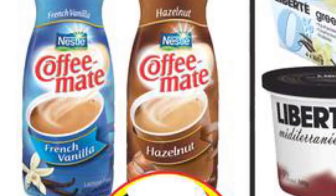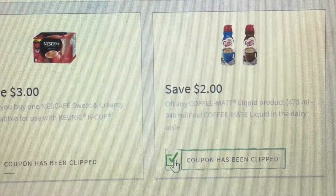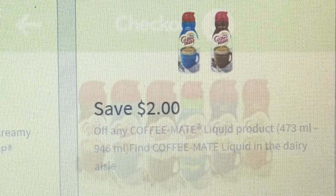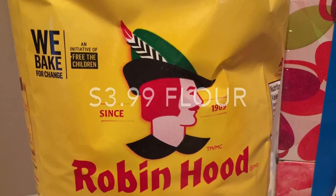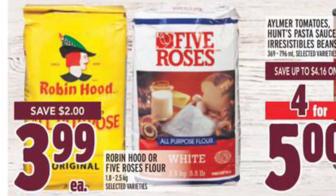The Coffee-Mate was free again this week, which I was very happy about — it's very good. It's on sale at FreshCo for $2, and I printed a $2 off coupon from the MyNestle.ca website. I was also able to redeem $1.50 cash back from Checkout 51.